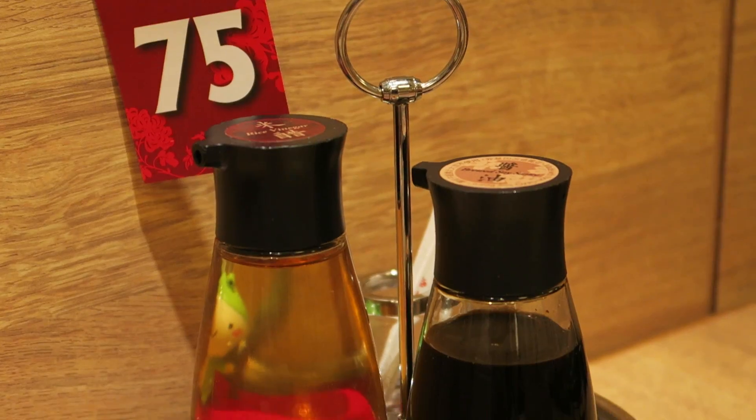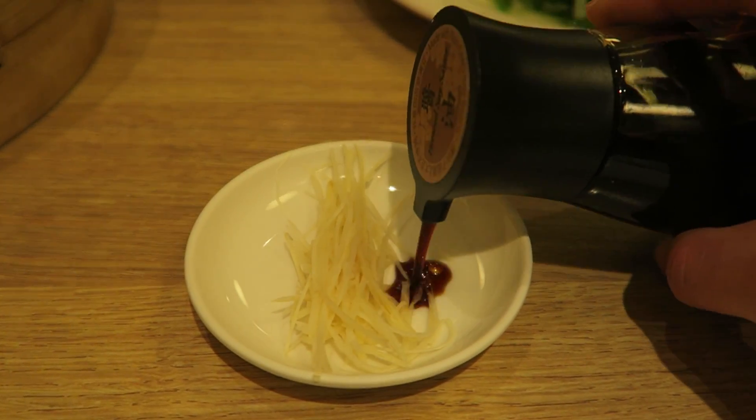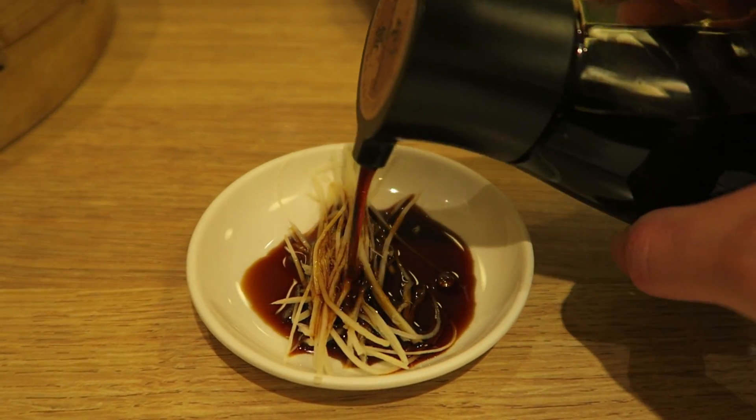Alright, so before the food comes, I am going to prepare my sauce. I have a plate of ginger here — they give everybody a small plate of ginger — and I like to add some vinegar and some soy sauce to it. Normally back at home they have black vinegar, but for some reason I only see rice vinegar today.